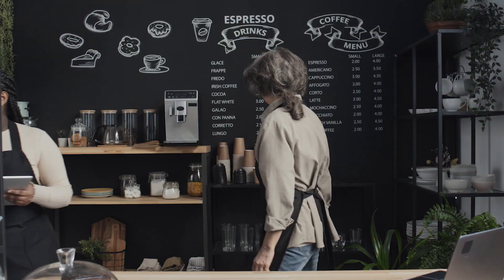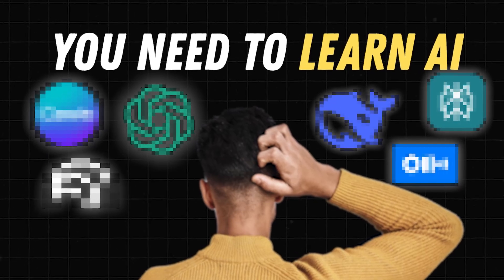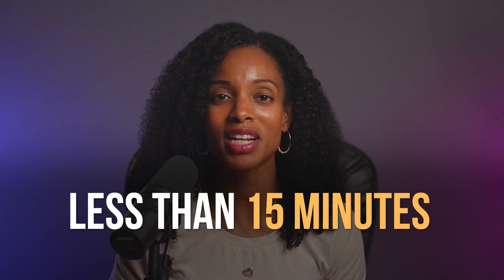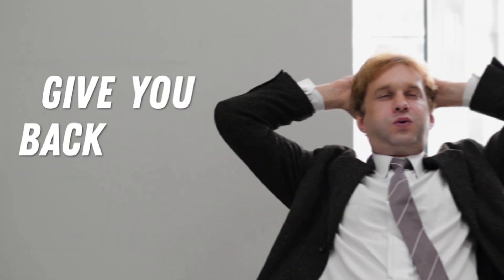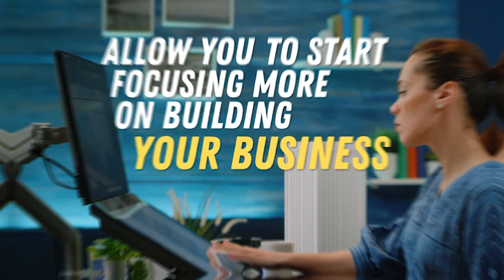Running a business is already a full-time job, so when someone says to you, you need to learn AI, it feels like just another thing on your to-do list, right? But what if I told you that in less than 15 minutes, I could show you a simple four-step plan to give you back hours every week, automate your busy work, and finally allow you to start focusing more on building your business.